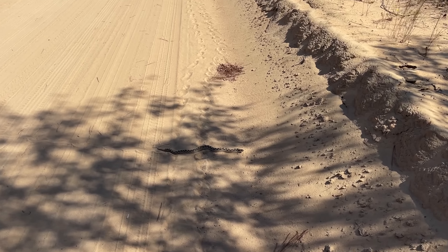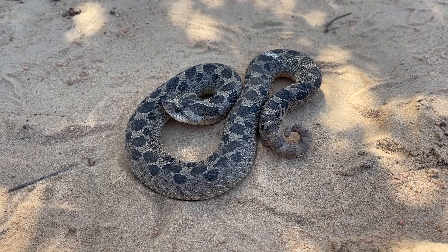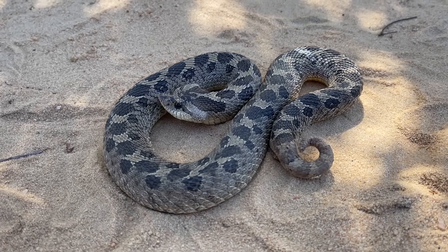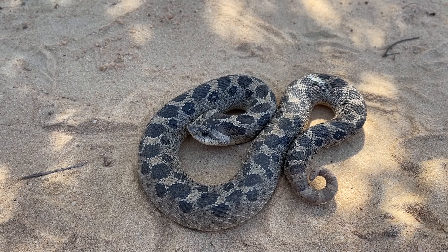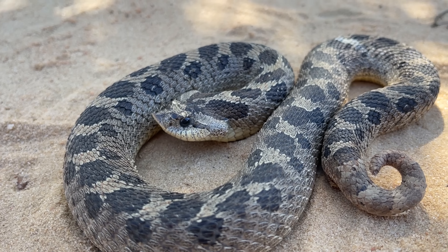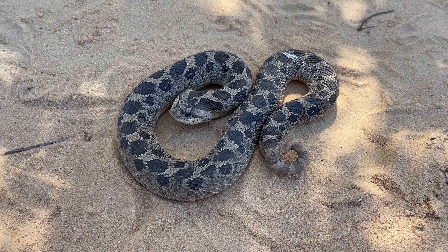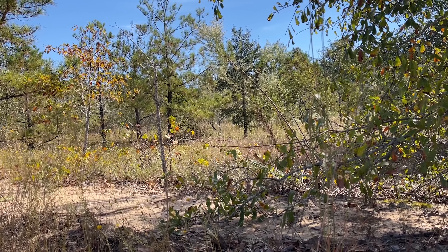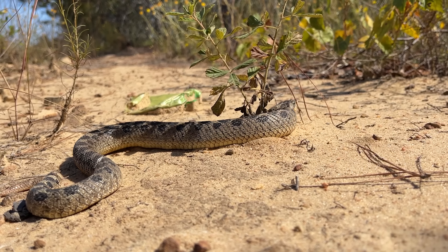That is one of the biggest southern hognoses I've ever seen — look at this thing, look at how big that is. This big girl is certainly impressive. Likely a big female that I'm hoping laid plenty of eggs this year and is trying to get her body weight back after laying eggs. She seems a little on the thin side, but not unhealthy at all. It took us most of the day — it's around noon right now — and this is only our second snake of the day. The first was that simus we found under tin. One of the biggest ones I've ever seen, as our first snake on the road for the day.